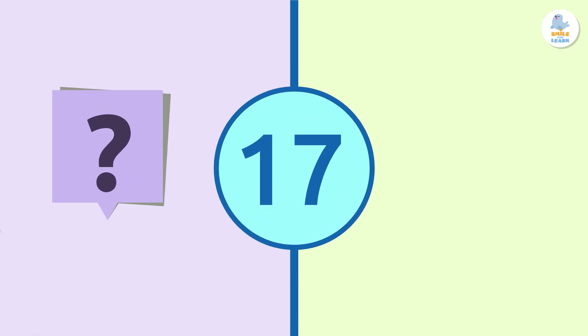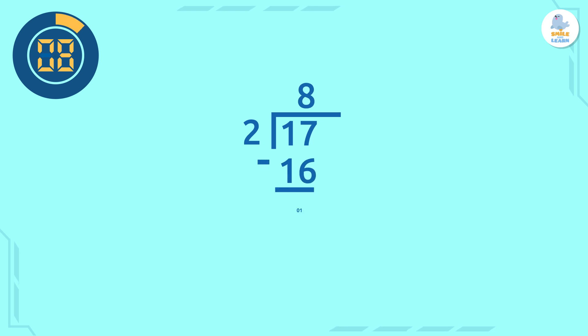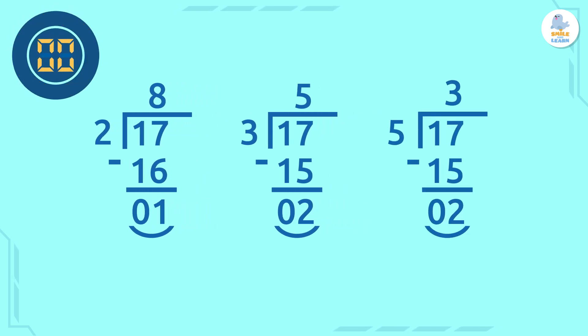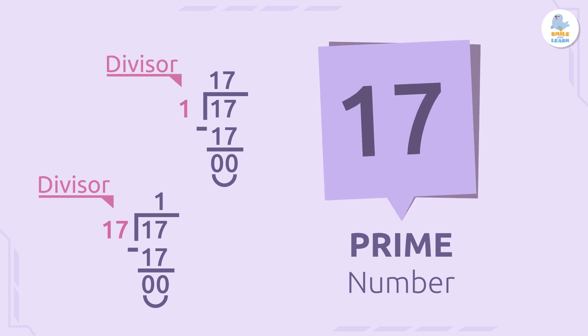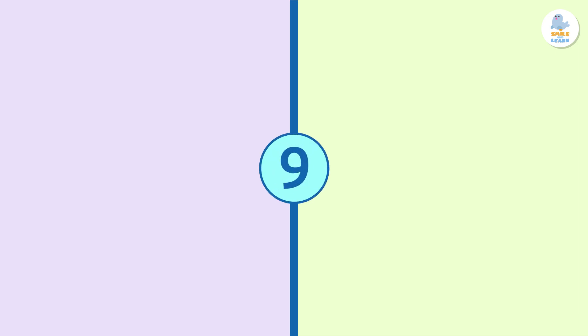Now it's your turn. Let's see if you have understood everything correctly. Is the number 17 a prime number or a composite number? Correct! It is a prime number! The number 17 has only two divisors: itself, 17, and also the number 1. When we divide it by the smaller prime numbers, we do not get zero as a remainder in any of them.